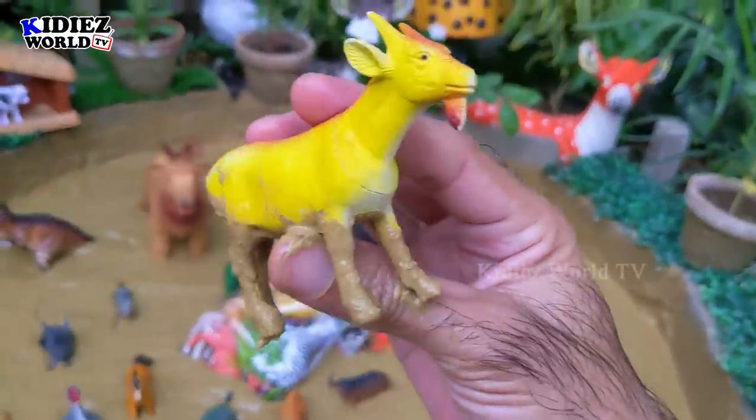The next one we have is the beautiful farm animal, goat. Goat is a lovely, amazing, and very friendly animal. Goats are cute and herbivorous.